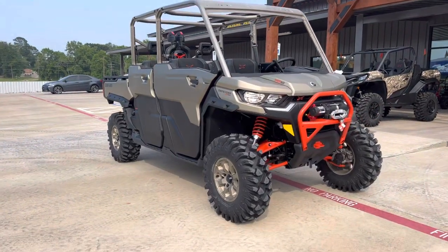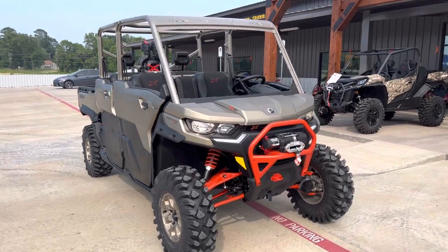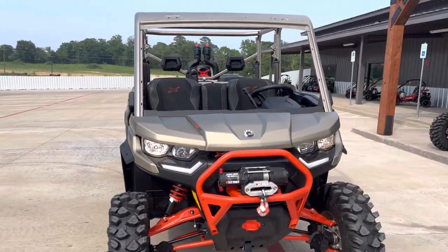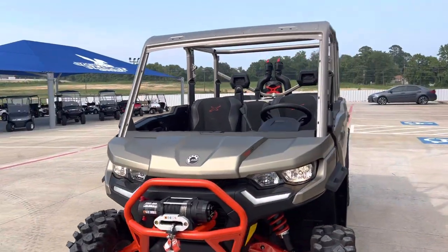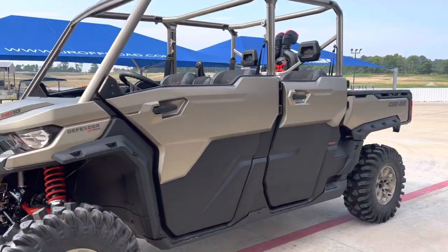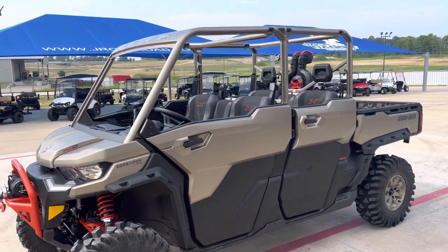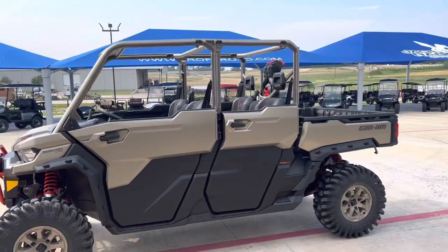This bike was built for the mud. Features the new XMR tires for the 2023 year. Factory 4,500 pound winch in the front. See those big ol' XMR snorkels in the back. Half doors. The bike's ready for the mud. Y'all come check it out.